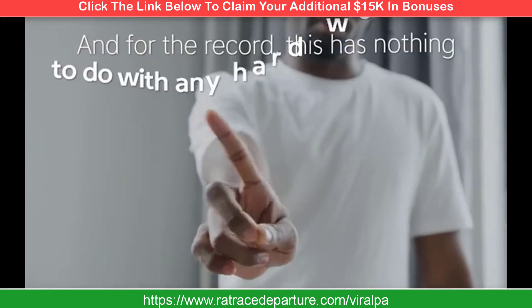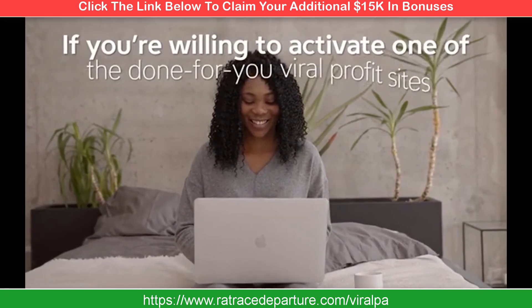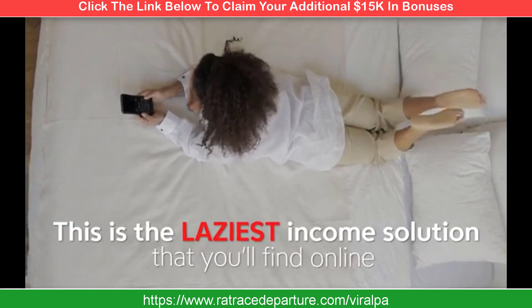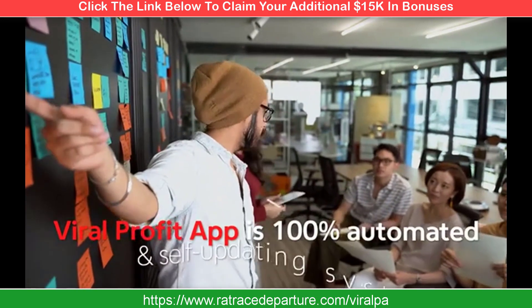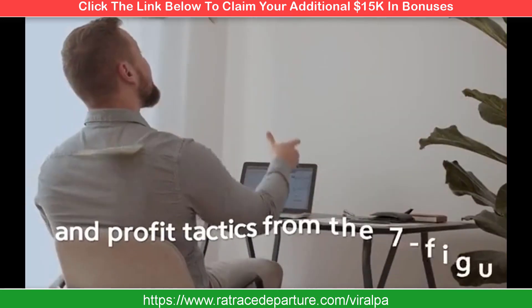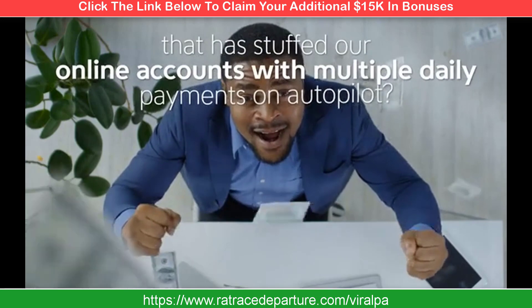For the record, this has nothing to do with hard work, creating products, creating videos, getting on camera, or spamming social media. If you're willing to activate one of the done-for-you Viral Profit sites and can press a few buttons on your phone or computer, you'd qualify for success with Viral Profit App. This is the laziest income solution you'll find online and barely takes a few minutes per day. Viral Profit App is a 100% automated, self-updating system — perfect for those looking for fast shortcuts. To get you the best and fastest results, we include world-class training and profit tactics from the seven-figure marketer who developed this technology.